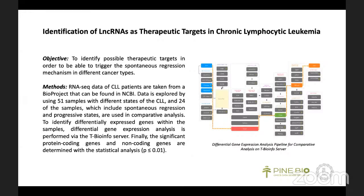My main goal was to identify possible therapeutic targets in order to trigger the spontaneous regression mechanism — the disappearance of the tumor over time with or without any treatments — in different cancer types. For this, I used an RNA-seq dataset from a BioProject that can be found in NCBI. With the help of the T-BioInfo Server, I conducted transcriptomics analysis by comparing the spontaneous regression and progressive states of chronic lymphocytic leukemia.